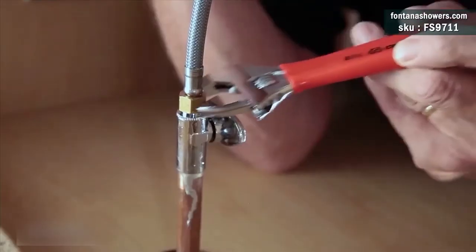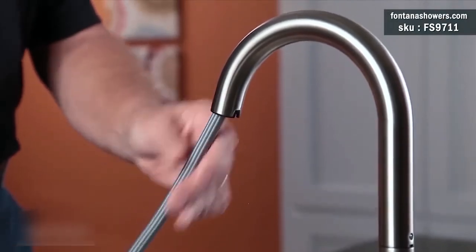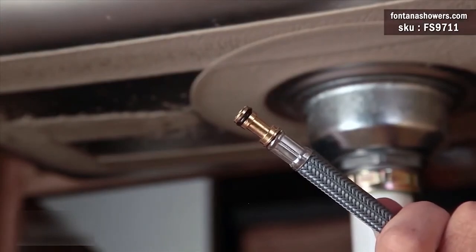Rotatable or Not — Yes. Installation Type — Deck Mount. Cold and Hot Water — Yes. Fitting Thread — Standard G1-2. LED Light Color — Blue, Green, Red.